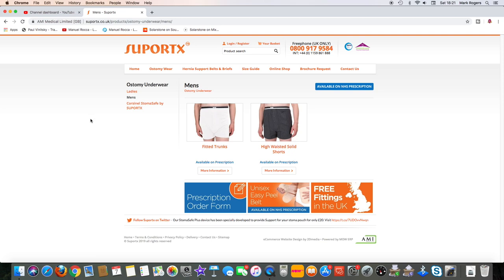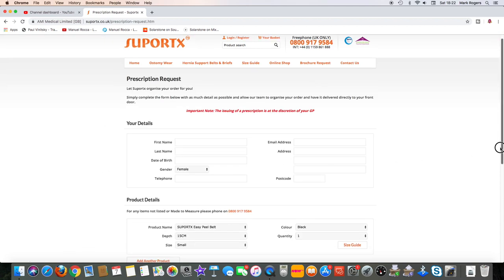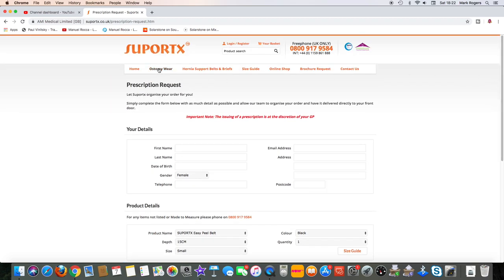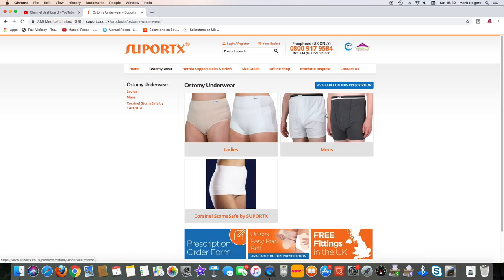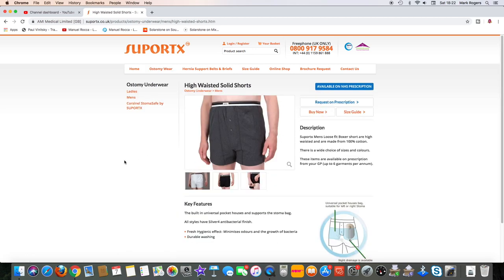Just looking at the men's range — you've got fitted or high-waisted boxer shorts available, which easily cover the stoma bag. As you can see, you can get these on the NHS. You'd just fill out your prescription request and it would go through your doctor's surgery for approval, and then they would order the boxer shorts for you. Here are some high-waisted ones that I was having a demonstration with, along with a few key features and descriptions.